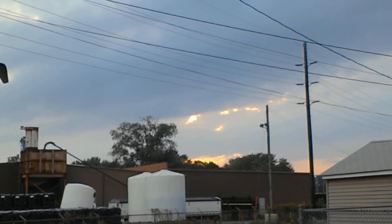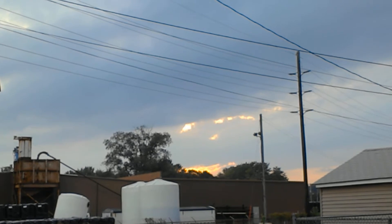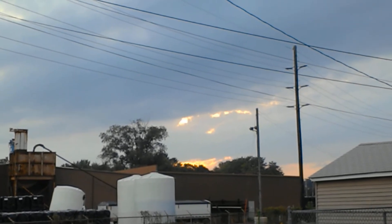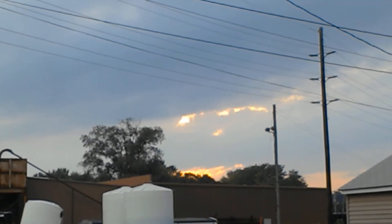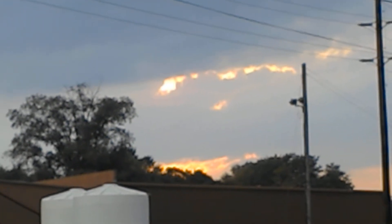Good evening to those who are listening. It's September 27, 2019, 6:21 p.m., and I got multiple light sources. The sun simulator is somewhere back in there, but it shouldn't be causing all of these different light sources here.